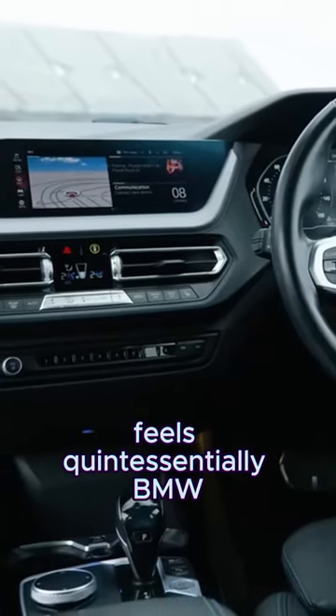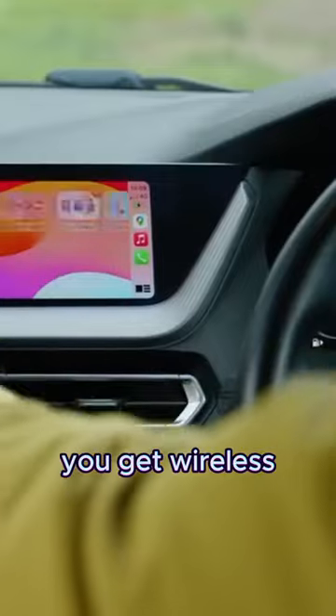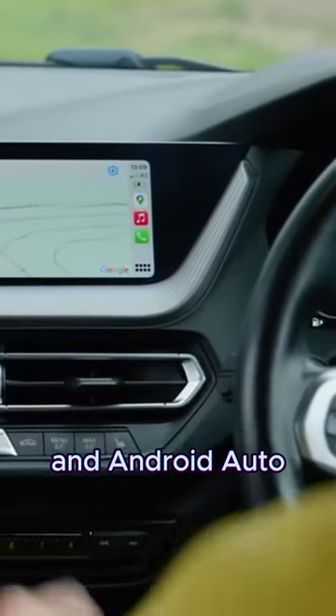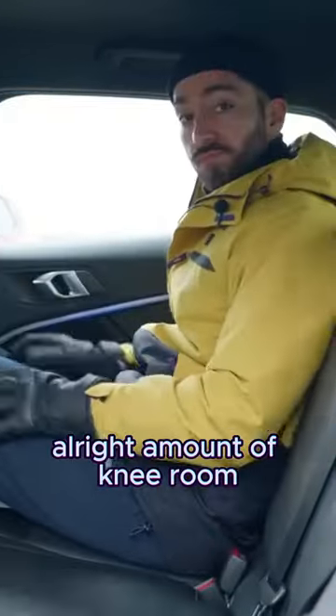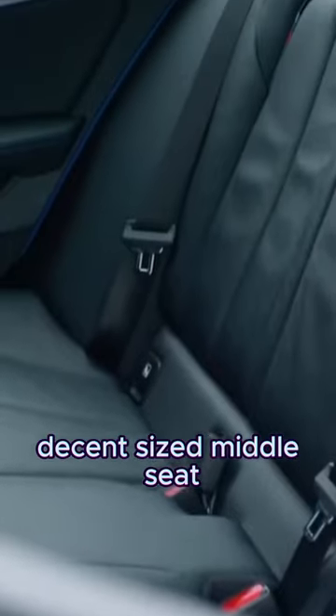The whole cabin feels quintessentially BMW and in this one we even get leather seats. Additionally you get wireless Apple CarPlay and Android Auto. It's a nice place in the back too with an alright amount of knee room for taller passengers, plenty of headroom and even a decent size middle seat.